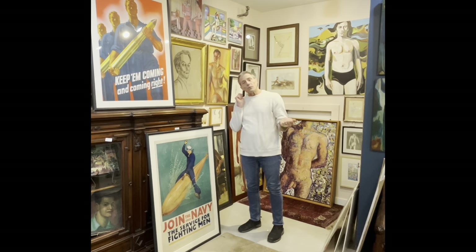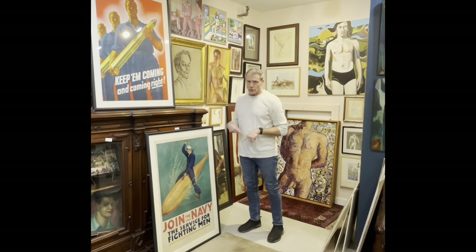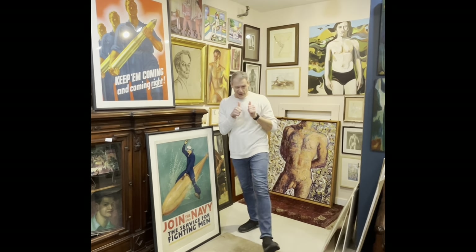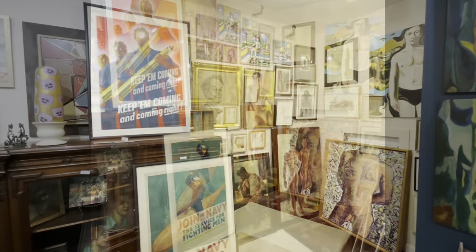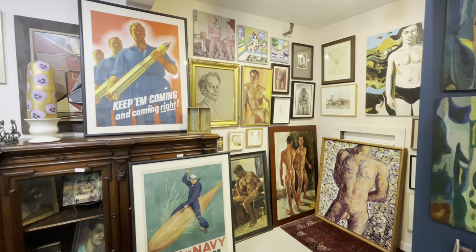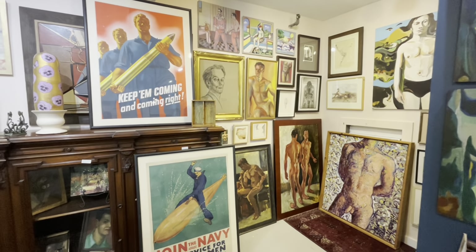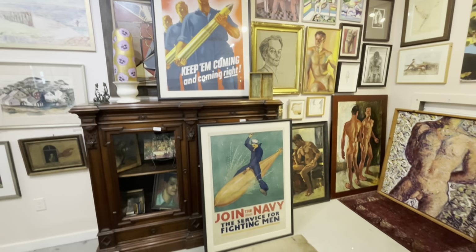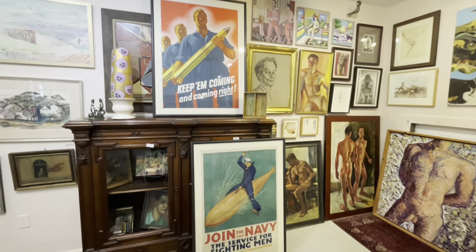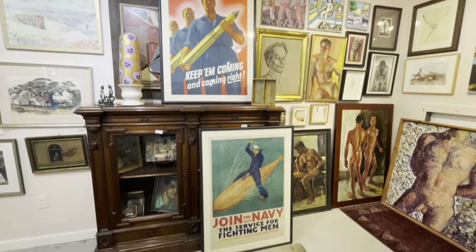So I'm going to flip the camera around and take you on a tour of each and every one. Apologize for the shaky camera, but this is how we're going to do it. We're starting off with two really amazing antique, original, important posters.